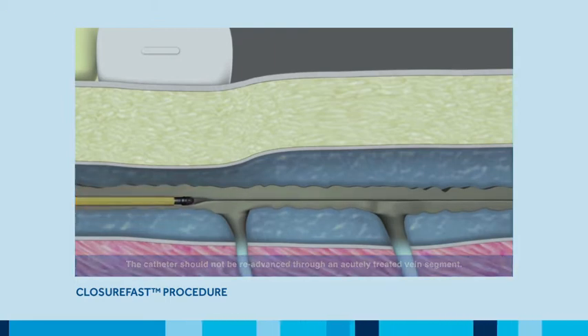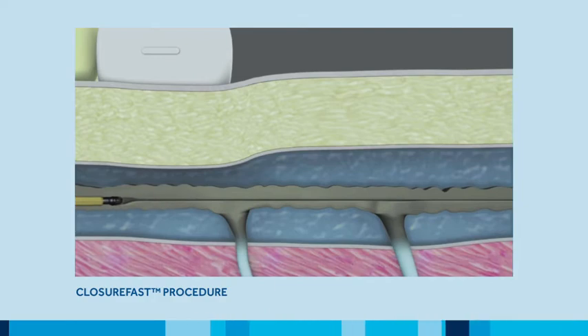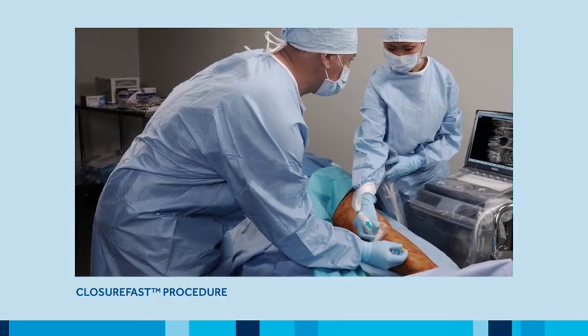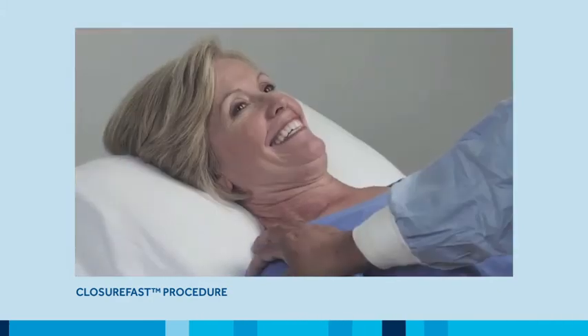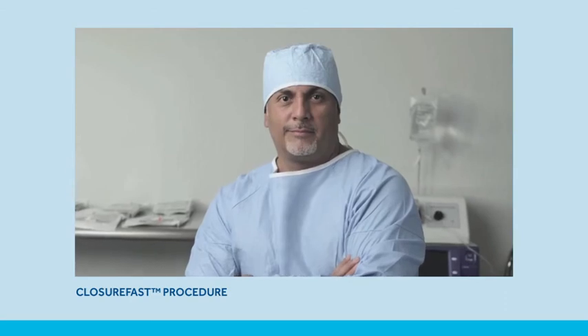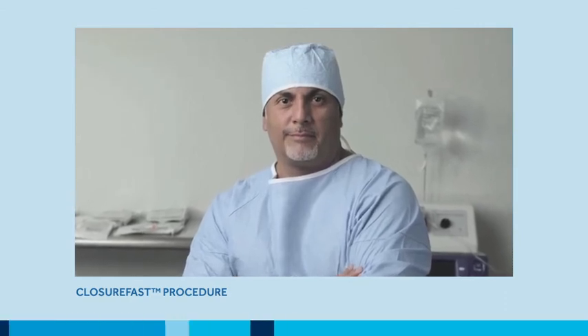After a segment is treated, unique shaft markings on the catheter aid repositioning to the next segment. The speed and precision of the ClosureFast procedure offers patients a rapid recovery with minimal discomfort, while providing physicians with a controlled and repeatable treatment experience.